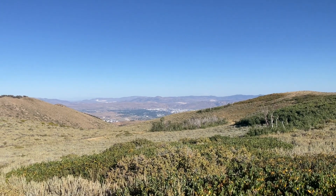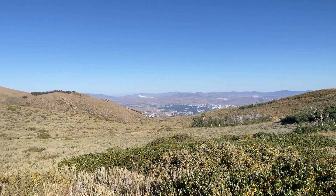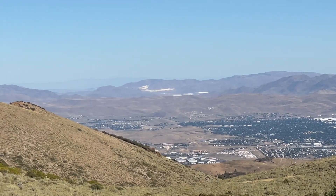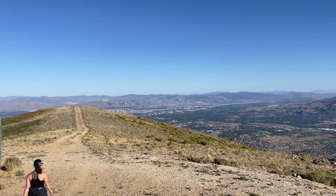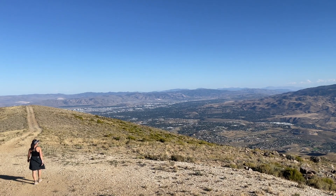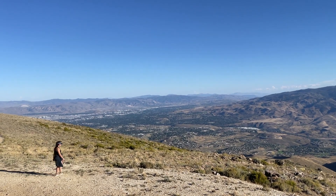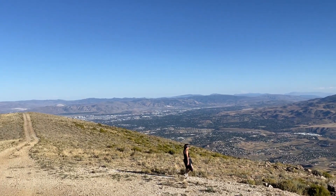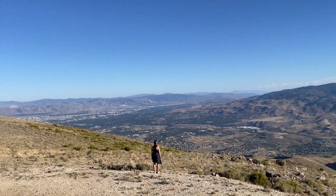Looking east right now, we have a wonderful view of Sparks and the north end of the Virginia Range. The white over there at the base of those mountains is the Tesla Gigafactory and USA Parkway. We have an absolutely gorgeous view here — looking down into Reno, into the Truckee Meadows. The mountain range immediately behind Reno is the Virginia Range. And then behind it you can see the Pine Nut Mountains, which are right behind the Virginia Range. Way in the distance you can see the Wassuk Range, the high point being Mount Grant at 11,239 feet.